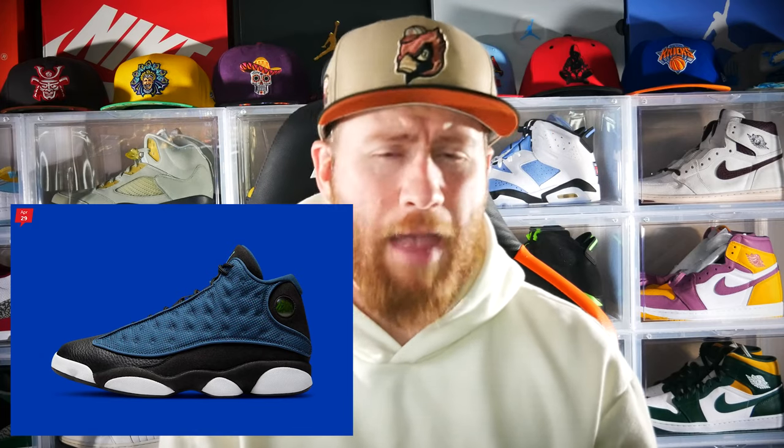On the 29th we also have another big day. To begin, you have the Jordan 13 in the Brave Blue colorway. I am a fan of the Jordan 13 — I love that silhouette. The black and blue colors are great, the 3M reflecting material is still there, the holograms are still there. Definitely go out and get these, especially if you're a Jordan 13 fan. You'll be able to pick these up for $200.